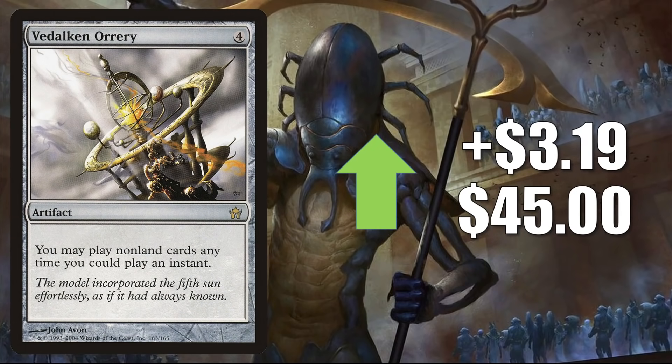Vedalken Orrery — the original from Fifth Dawn — is up $3.19 this week to $45. It's being added to The List with Midnight Hunt, but regardless it is a very popular Commander card, seeing more play now in Tovalar and Florian builds. As a matter of fact, it was in a Florian build on Game Nights this week.